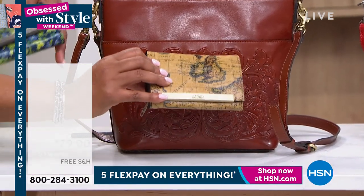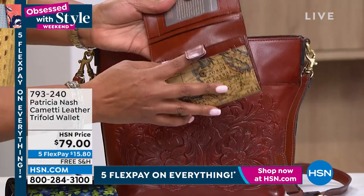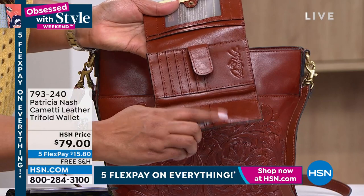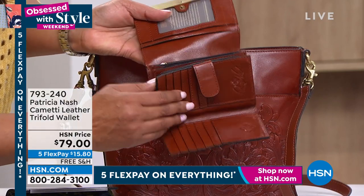So it's $15 to get the wallet. For some of you, it may be all that you get. It's all leather, where you keep your credit cards. You have one, two, three, four, five, six slots on each side — that's 12 slots. You have zippers.